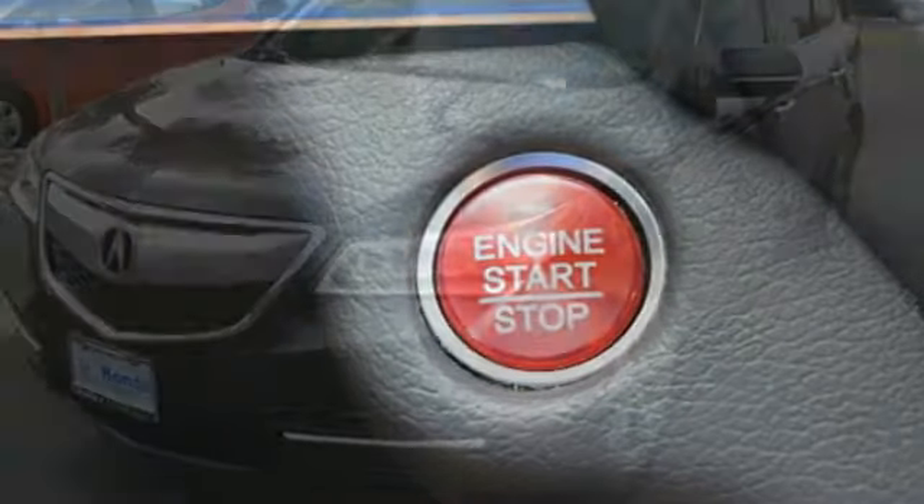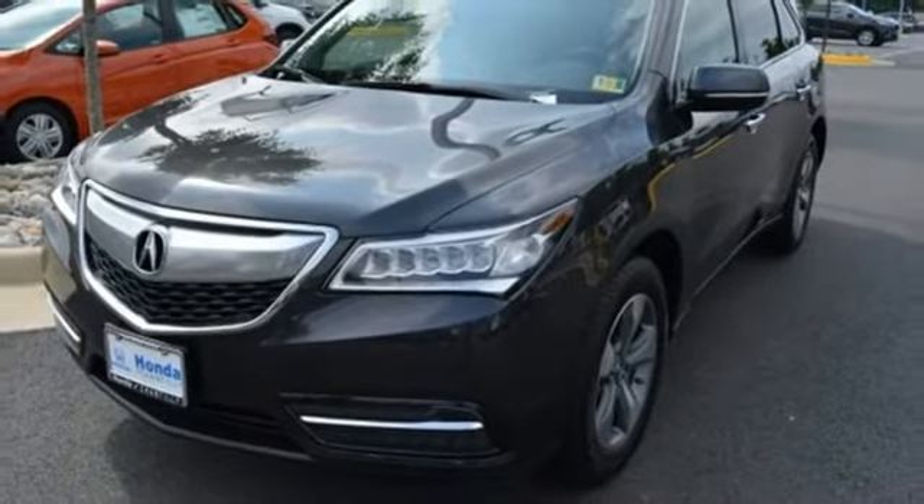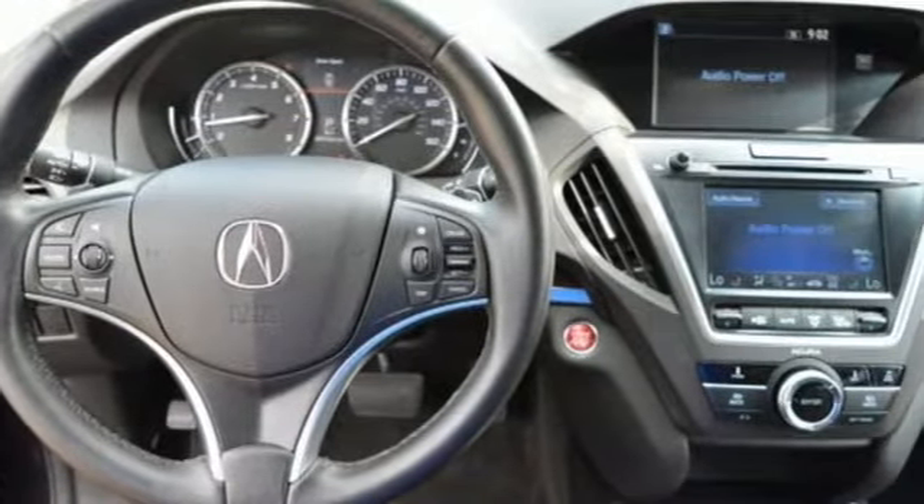Automatic transmission, express open and close sliding and tilting sunroof, adaptive suspension, and V6 engine.